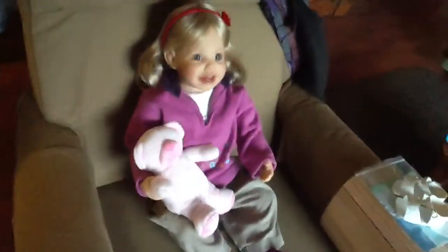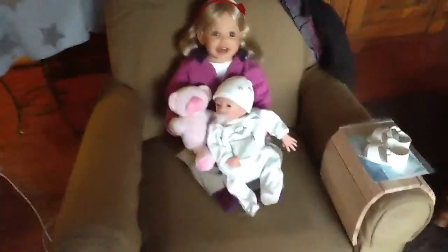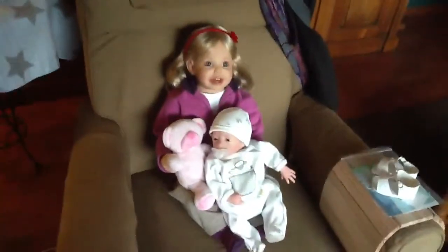And you can see how big she is if you compare it to my tiny little angel over here. You can see how big she is — that's my creamy, and that's her.